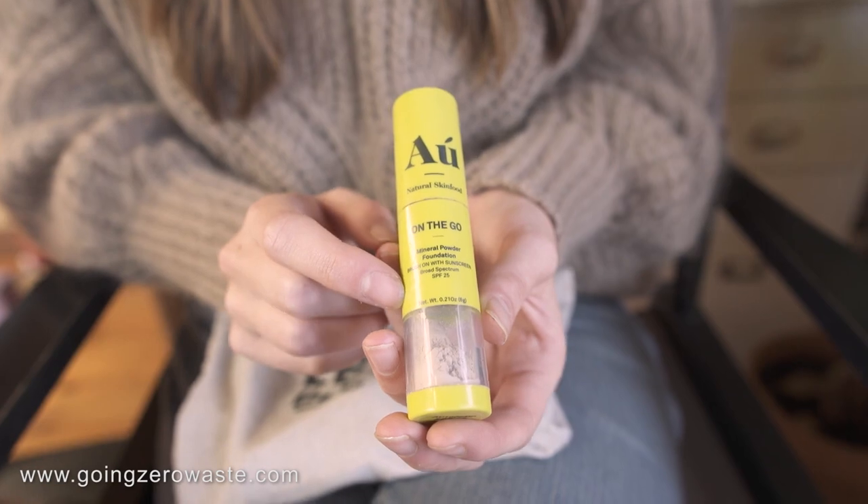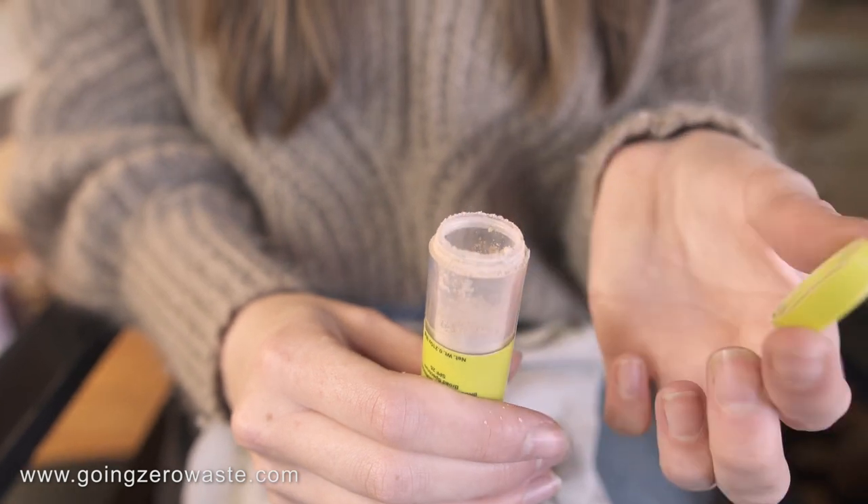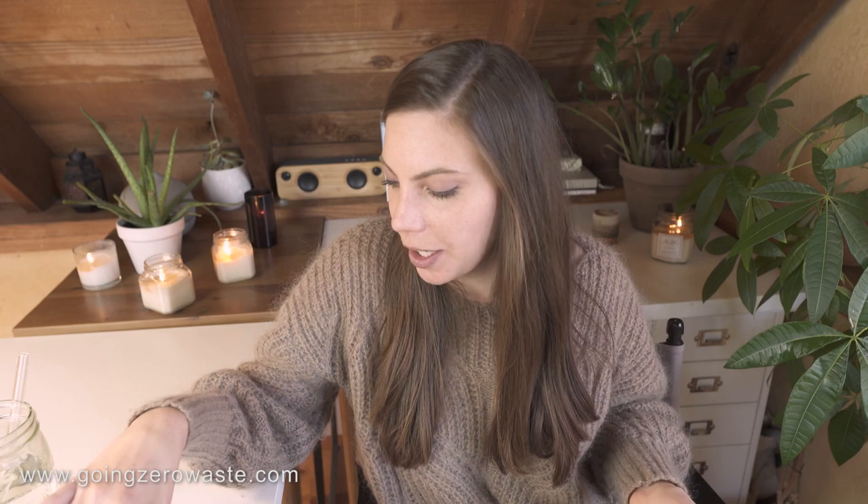I follow up with powder and this is from O Natural Skin Food, which is a really cool brand out of Australia, I believe. And this is refillable — it screws off. You can actually buy the powder refills and they come in a little paper pouch. That way you can keep using the same base over and over again, which I think is really cool. I really love this powder and it has SPF 25. I use that pretty much every day.